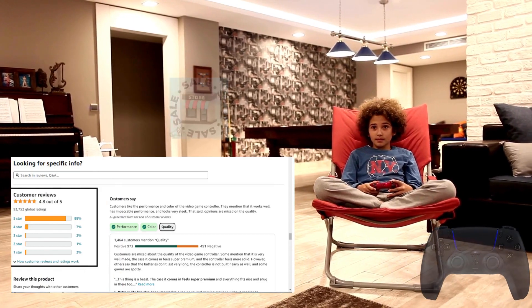To buy the product from any store you want, the link is in the description. PlayStation DualSense wireless controller reviews.